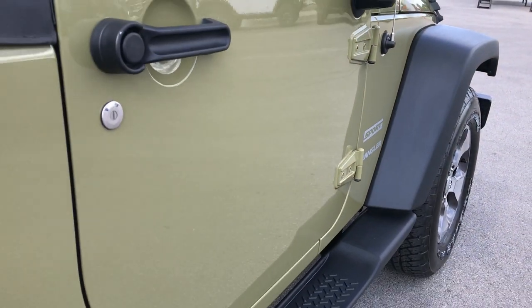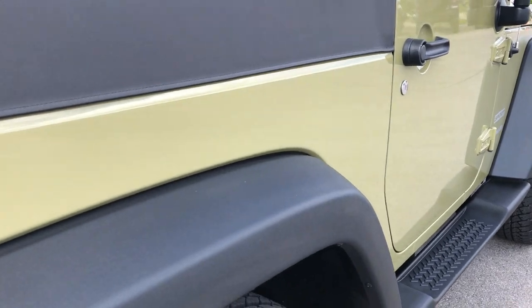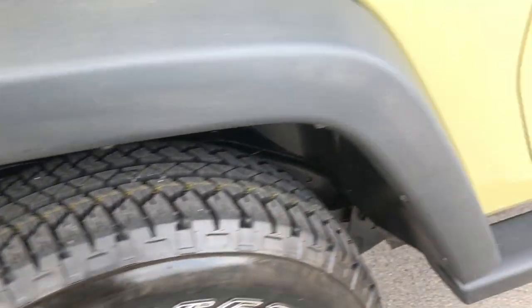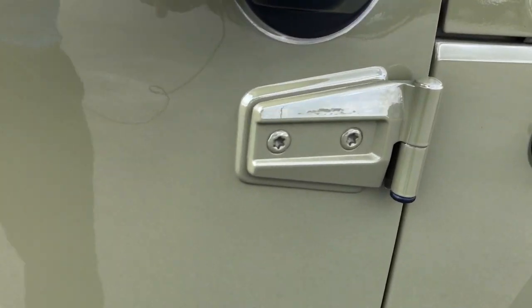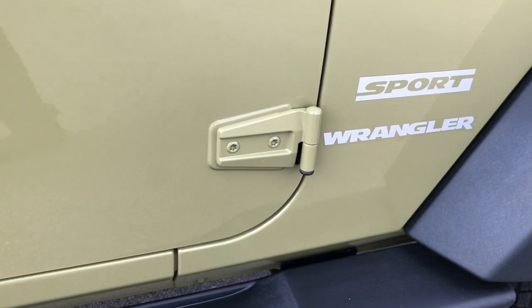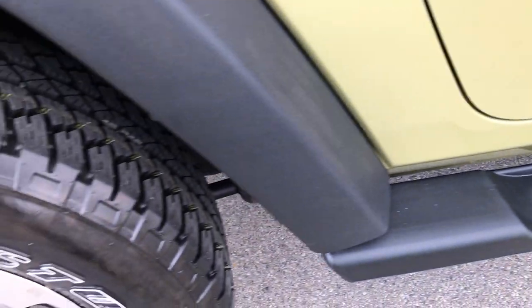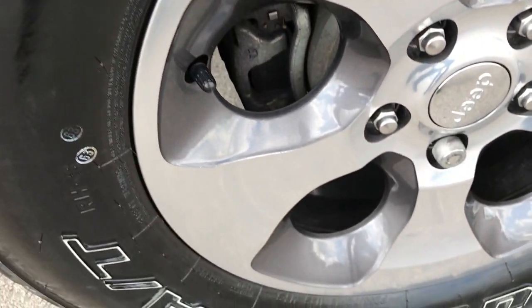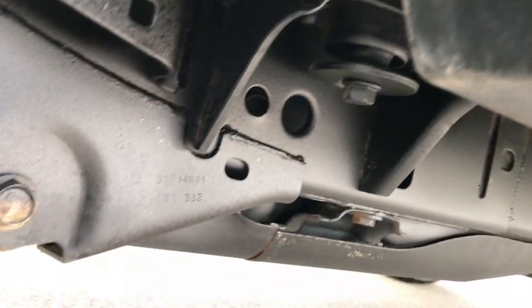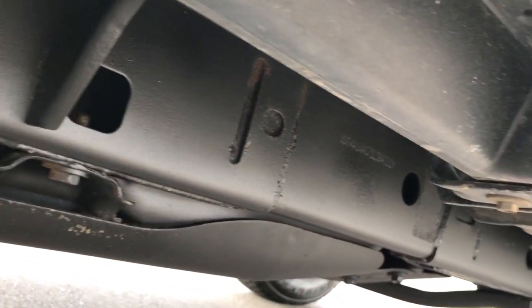Didn't see any dents or dings down this side of the vehicle. Rear fender is in absolutely perfect condition. All the hinges look really good on this Wrangler — I highly doubt they ever took the doors off of it. The back rims and tires are of course brand new as well. You can see the frame and underbody on this vehicle is in very, very good condition.